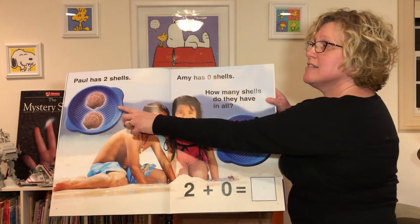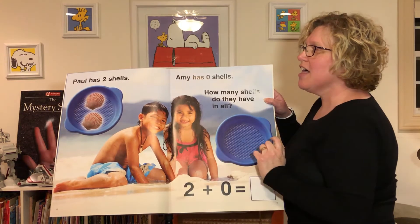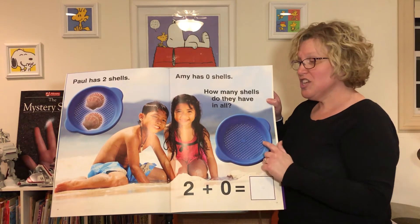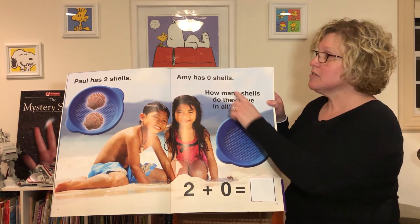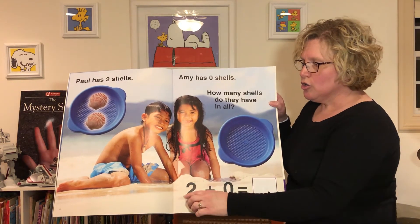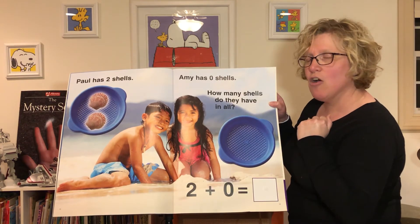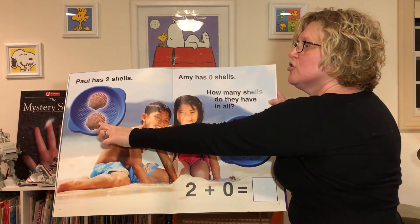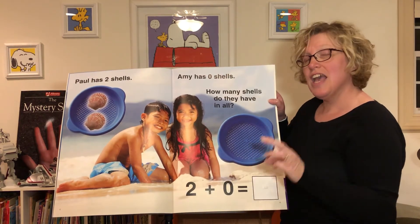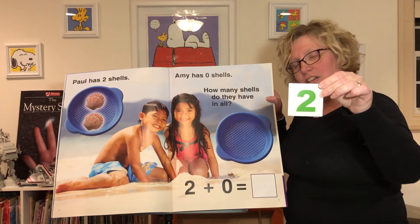Paul has how many shells? Two — one, two shells. Amy has how many shells? She has zero shells. How many shells do they have in all? Two plus zero — how many is that? Let's count and see: one, two. She doesn't have any, so they have two shells in all. Is this the number two? It sure is!